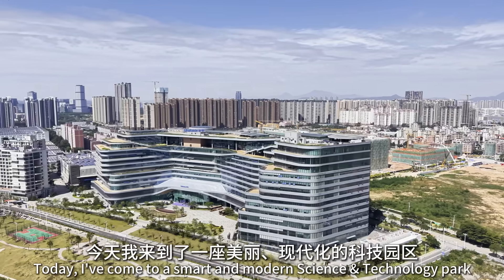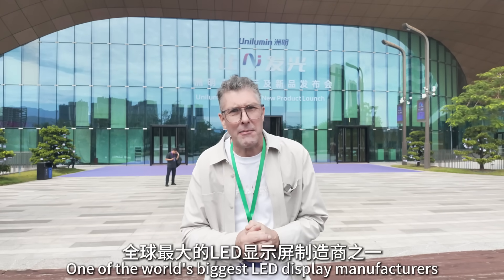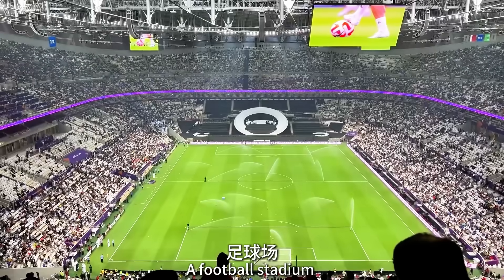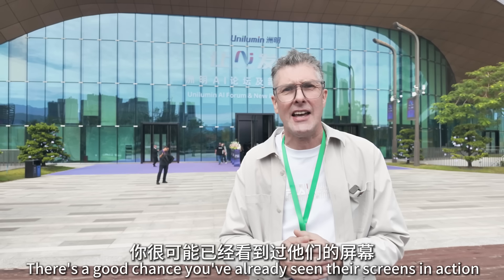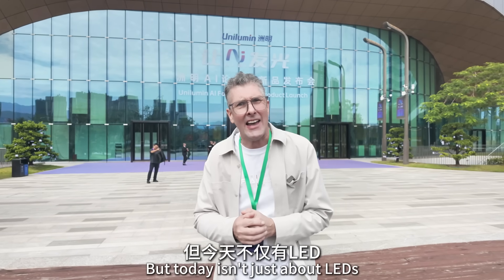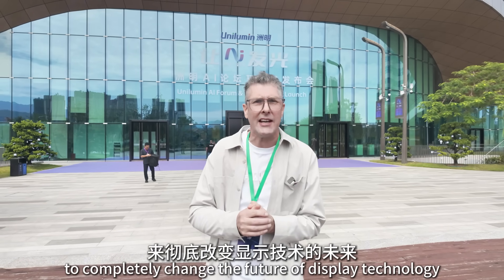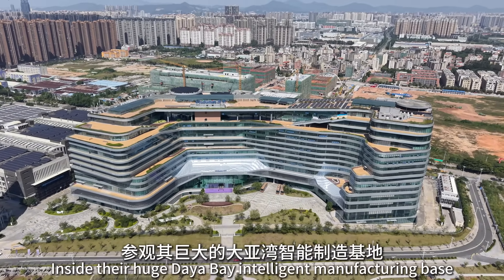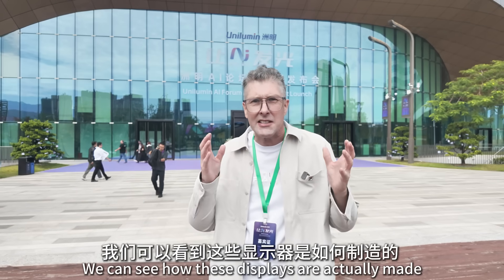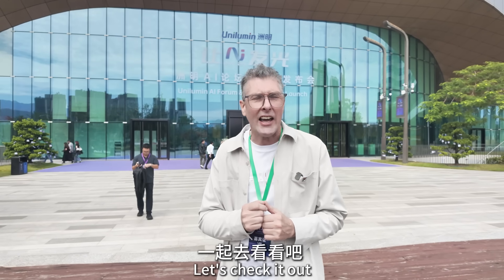Hi all, Lee here. Today I've come to a smart and modern science and technology park. This is Unilumen, one of the world's biggest LED display manufacturers. If you've been to a major concert, a football stadium, or even seen a Dell live on tour, there's a good chance you've already seen their screens in action. But today isn't just about LEDs — it's about how they're using AI to completely change the future of display technology. We'll first have exclusive access inside their huge Dyer Bay Intelligent Manufacturing Base to see how these displays are actually made. Then we'll attend their AI launch event. So let's check it out.